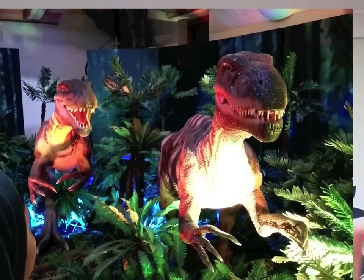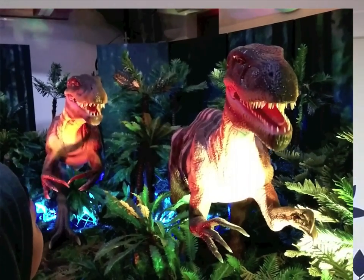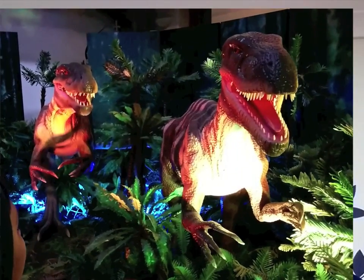As you'd expect with any dinosaur exhibition, they had fossils on display, they had information things, but they also had animatronic dinosaurs that moved and roared. And they had these little barcode things on each of the displays.